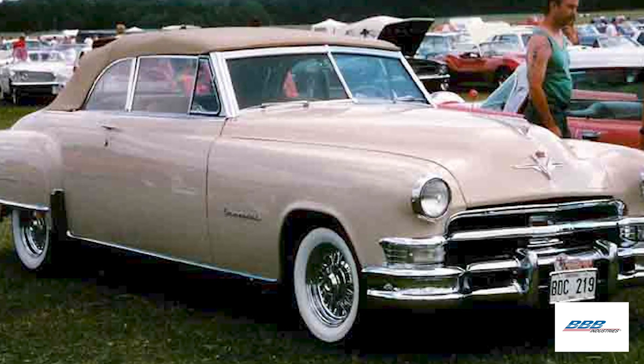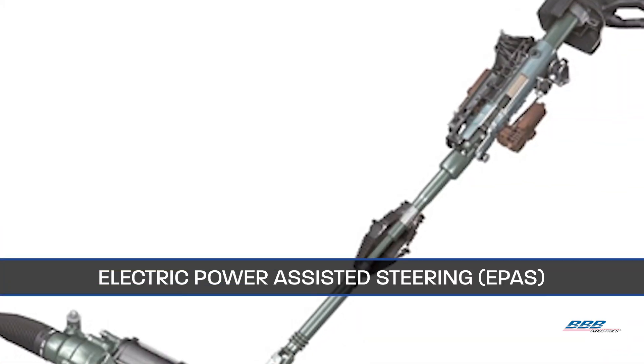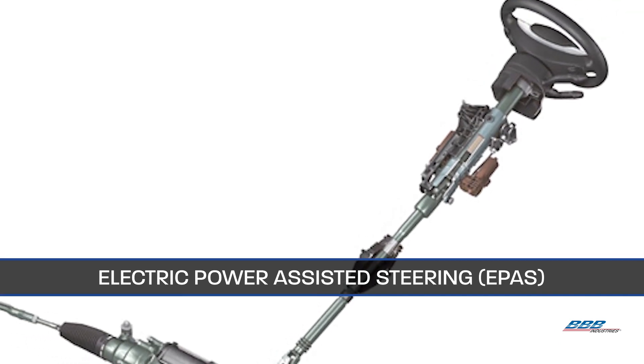The first mass production car with power steering was the 1951 Chrysler Imperial, and ever since then the technology has been evolving. Over the past decade or so, the auto industry has been shifting from hydraulic power steering to electric power steering, also known as electric power assisted steering, or e-pass.